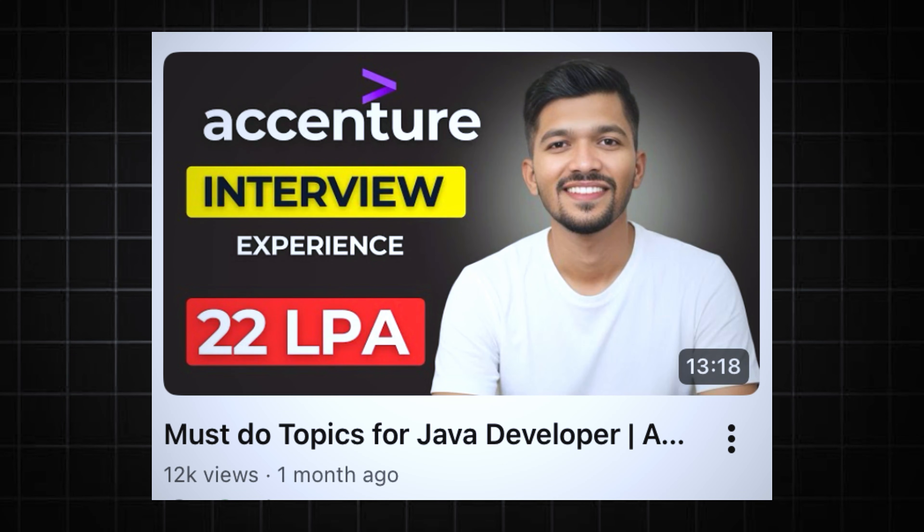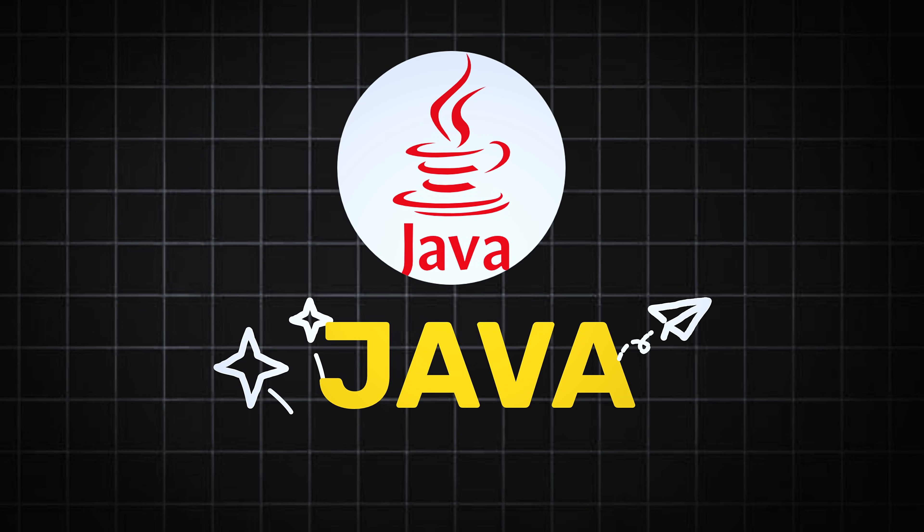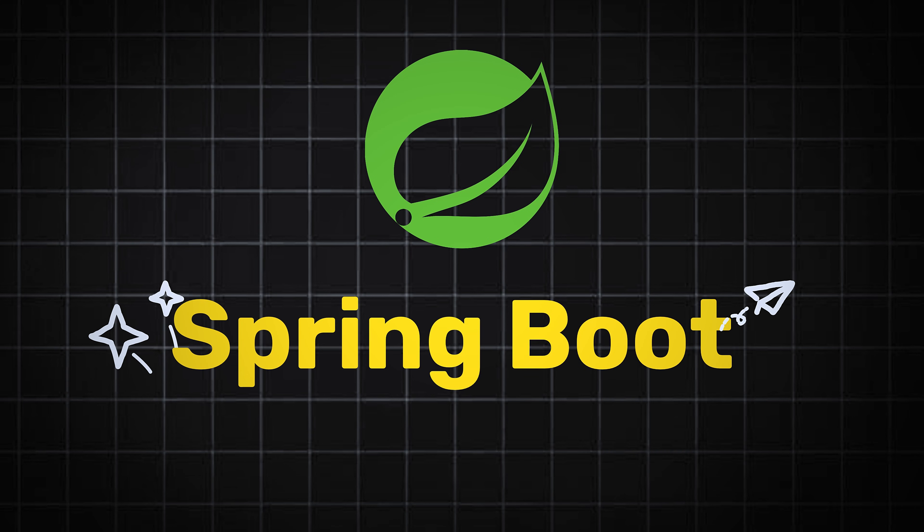Most students say they want to be a back-end developer, but when I ask them what exactly they should be learning, 99% of the people go blank. Recently, I gave an interview at Accenture, and after working nearly three and a half years in the industry, I came to know what exactly a company expects from a back-end developer. It's not just about knowing Java, not just about knowing Spring Boot or building APIs — it's beyond that.